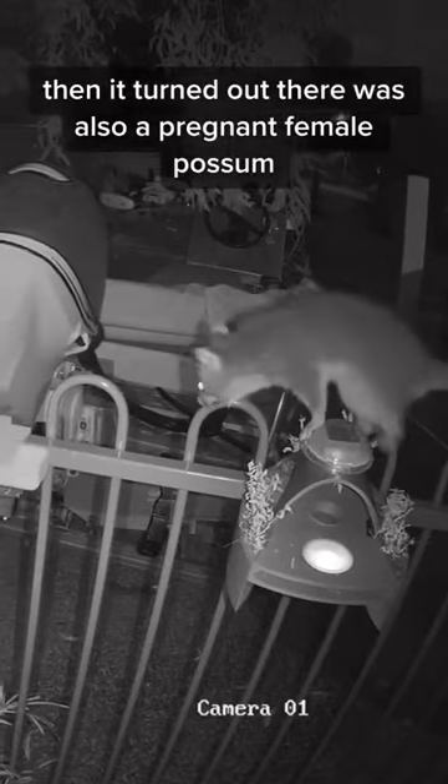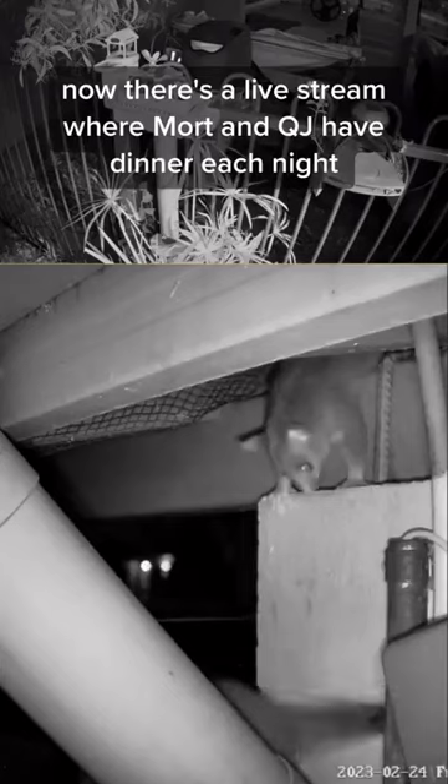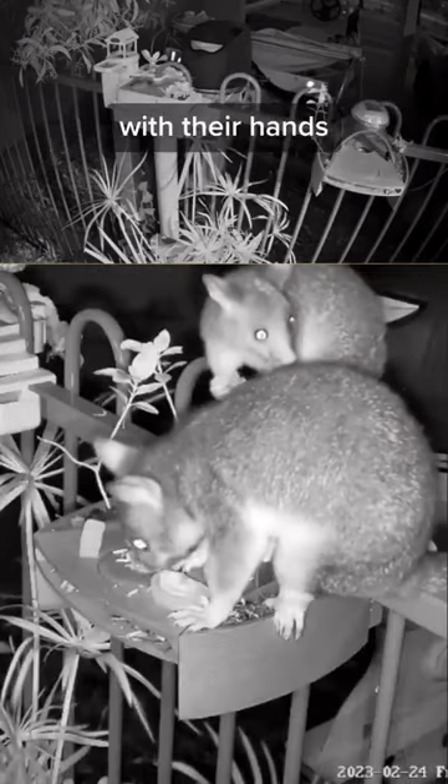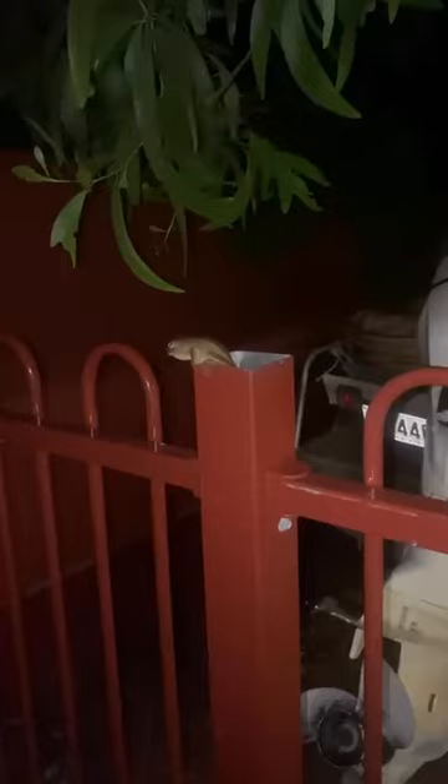Then it turned out there was also a pregnant female possum. We named her Queen Julia. She had the baby — we named him Mort. Now there's a livestream where Mort and Queen Julia have dinner each night with their hands. And then we made Frog House V3. That's how Frojek went from this to this.